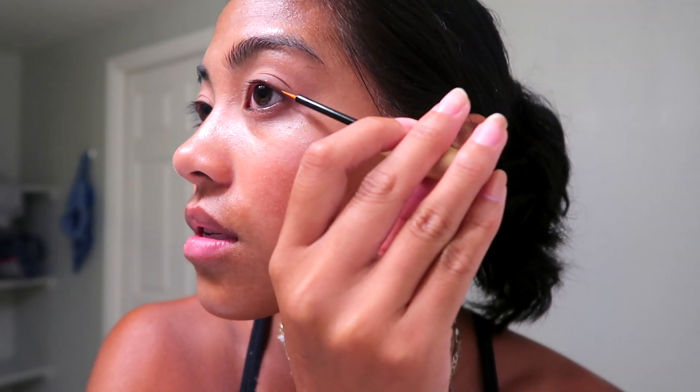The next thing I do is put on the Babe Lash Essential Serum. I literally watched a TikTok where someone said it made their lashes really long and I was sold. It's meant to grow your lashes — I've been using it for maybe two to three weeks now and I feel like I see a difference, though it could be a placebo. I just apply a strip of it onto my lashes. You can also put it on your bottom lashes or eyebrows since it promotes hair growth.